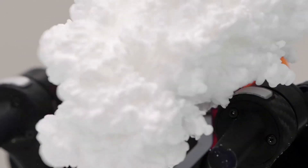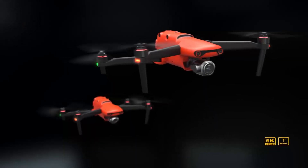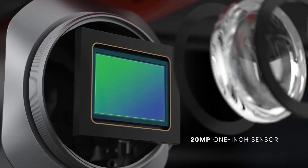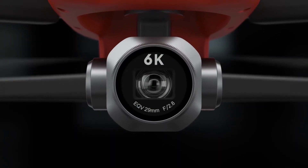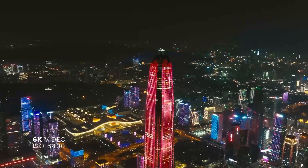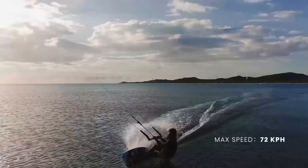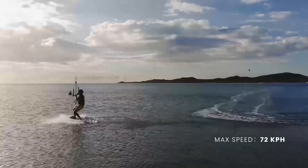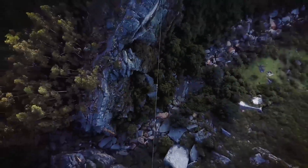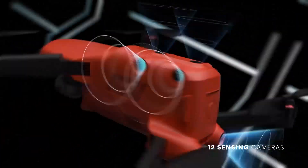The Autel Robotics EVO Lite Plus is a competitive drone from Autel Robotics, a Chinese drone manufacturer. It has a 6K video camera with a 1-inch sensor and a variable aperture. It can record up to 6K video at 30 FPS, 4K video at 60 FPS, and FHD video at 120 FPS. It also supports 12-bit RAW and JPG stills. The EVO Lite Plus has a maximum flight time of 40 minutes, a maximum speed of 65 kilometers per hour, and a maximum transmission range of 9 kilometers. It also has three-way obstacle sensors, automated camera moves, and hyperlapse features.